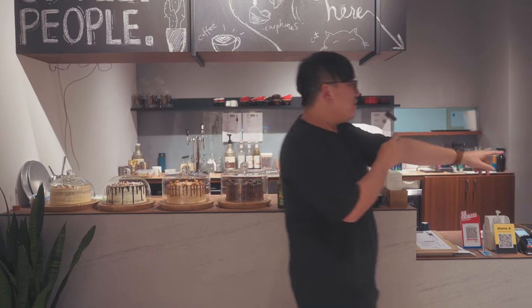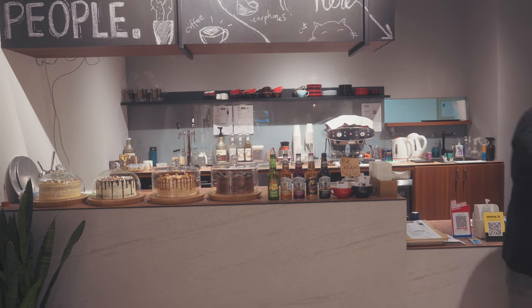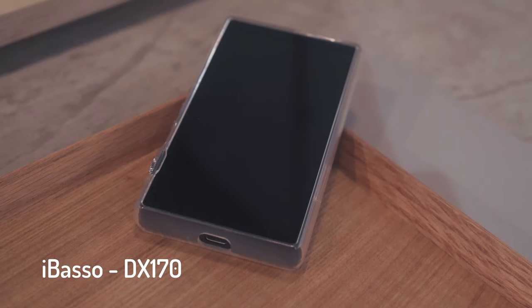I'm not going to talk about the next product because I don't know enough about it. I'm going to get my good friend Jianping, who works at Zeppelin & Co, to introduce it to you guys. So this is Jianping — he's going to talk to you about the iBasso DX170.